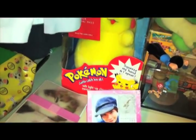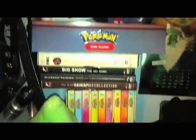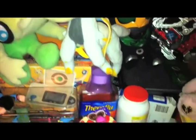Here's a Pikachu that I'm going to review eventually. I have a microscope because I'm awesome. And my Jax plush. Pokémon and Chinatown bootleg DVDs. More plushes.